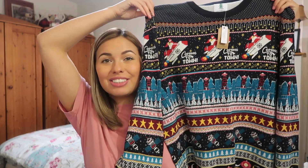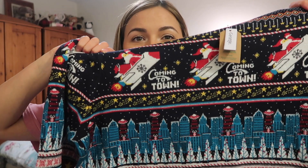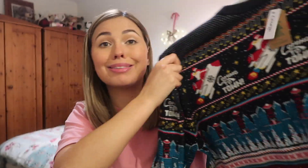Other random bits from Asda — I got this Christmas jumper for Dustin. I looked high and low for Christmas jumpers: Next, Primark, Peacocks, Tesco, everywhere. It's kind of like a spacey theme — it's got UFOs and stuff on it, Santa, and it says 'come into town.' He wanted a Christmassy jumper with that knitted look, the pattern on it. This was £16 from Primark.